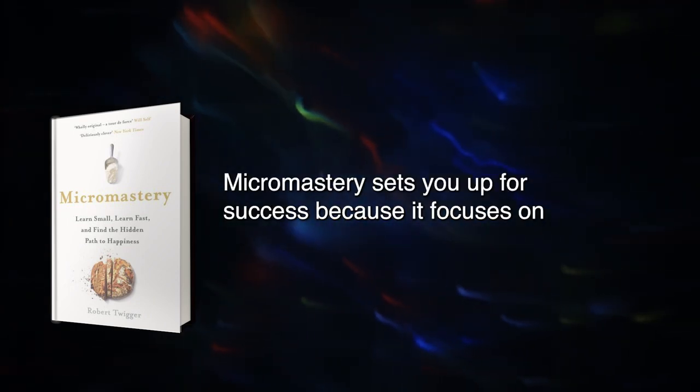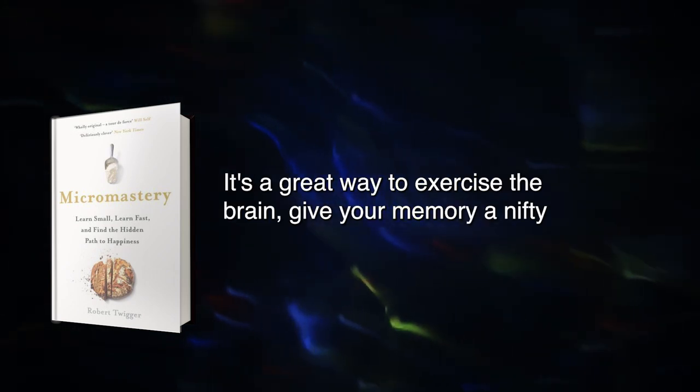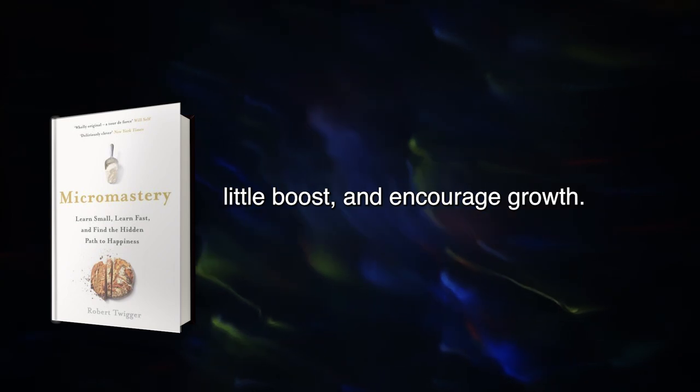Micromastery sets you up for success because it focuses on learning more minor things quickly. It's a great way to exercise the brain, give your memory a nifty little boost, and encourage growth.